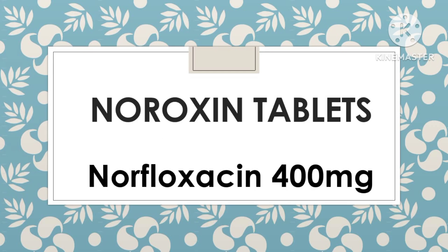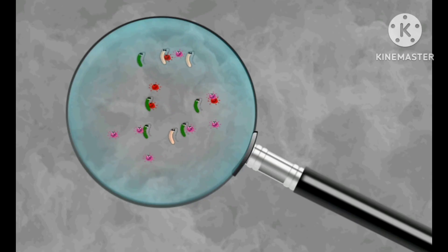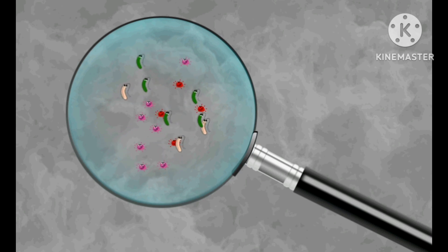Noroxone tablets, also known as norfloxacin tablets, are a type of medication used to treat bacterial infections. Noroxone belongs to the class of drugs known as fluoroquinolones, which work by inhibiting the growth and reproduction of bacteria.